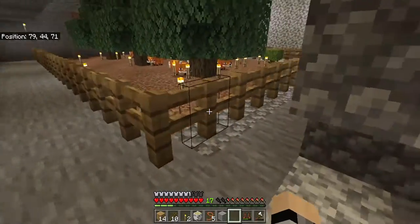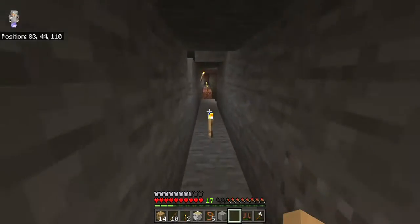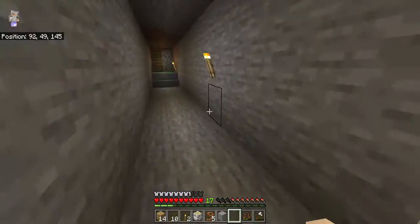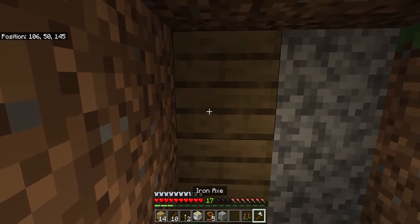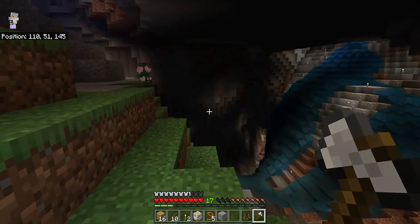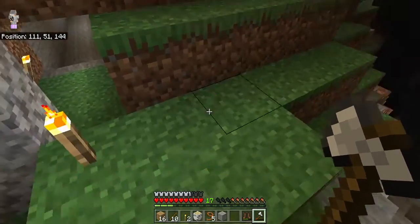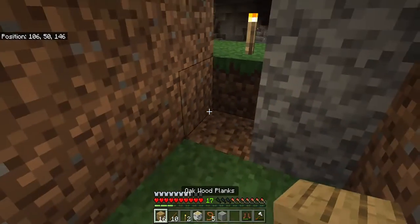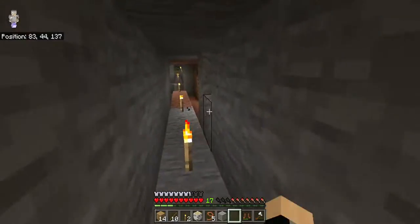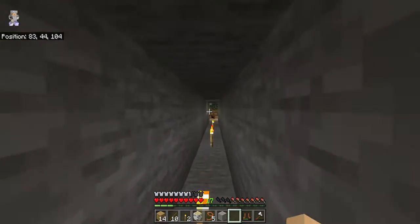Spooky. If I go too far that way, then I hit water, cause, you know, ocean. But down here, very far down here - the ravine! It's a very big ravine. There's a spider. I still need to clear out all of this granite and stuff so I can have more space, but it's cool.